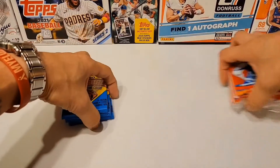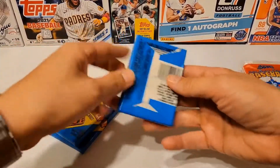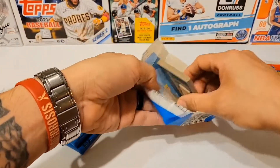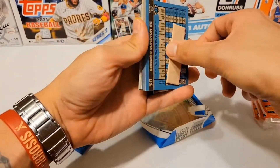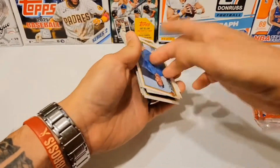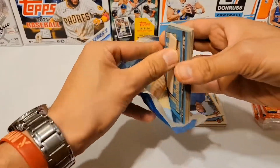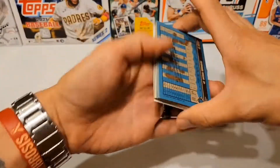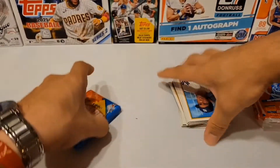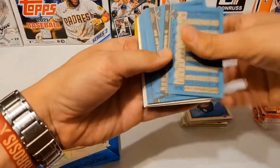I think we're going to go with 1990 Bowman first. They do have gum, but we're not eating it or anything like that — there's a nice gum stain. We'll just open them all, take the best card from each pack, and we shall see what we get. I haven't opened any of this in a little bit, but it's always a good time.